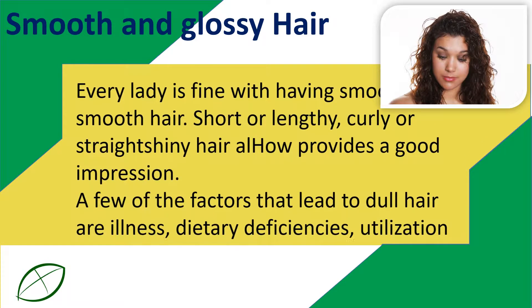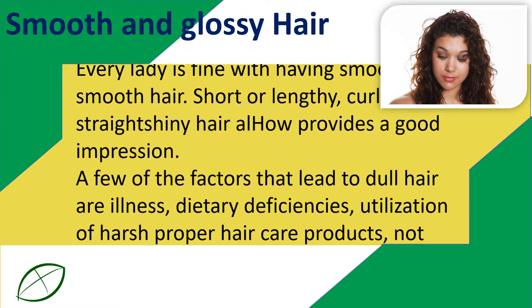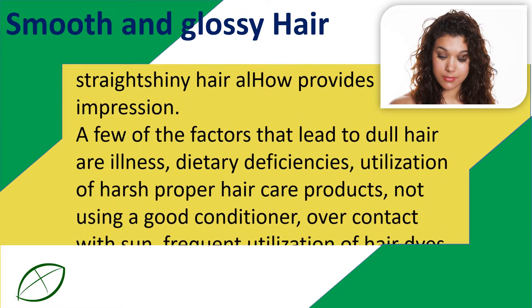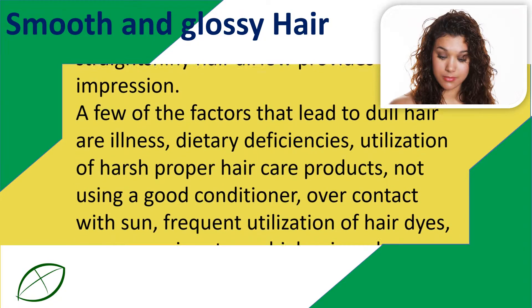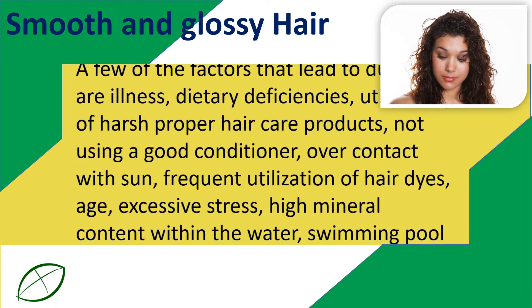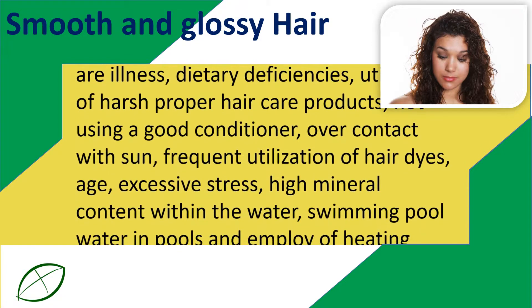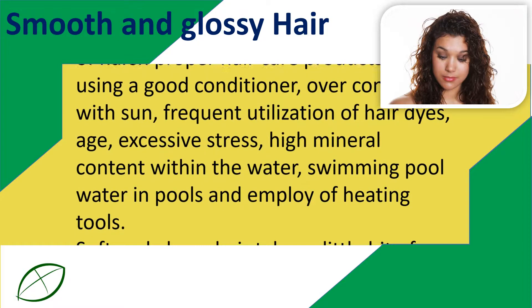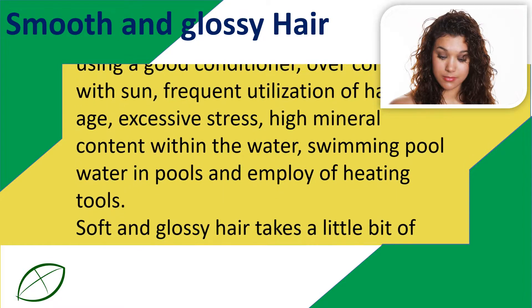dietary deficiencies, utilization of harsh hair care products, not using a good conditioner, over-exposure to sun, frequent utilization of hair dyes, age, excessive stress, high mineral content within the water, and swimming pool water in pools and use of heating tools.